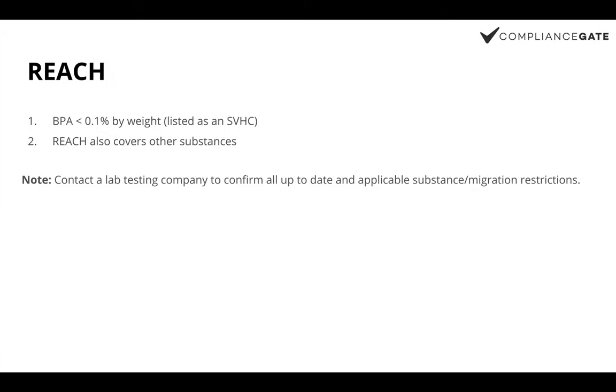REACH is also applicable to children's drinking bottles. Especially since 2017, REACH has put BPA onto the candidate list of substances of very high concern (SVHC), and it requires that the concentration level of BPA should be less than 0.1 percent by weight in baby bottles. Other than BPA, REACH also restricts the level of other chemicals and heavy metals that can be contained in baby bottles, such as lead and phthalates. You should contact a lab testing company to confirm all up-to-date and applicable substance restrictions on your products prior to sales in the EU.